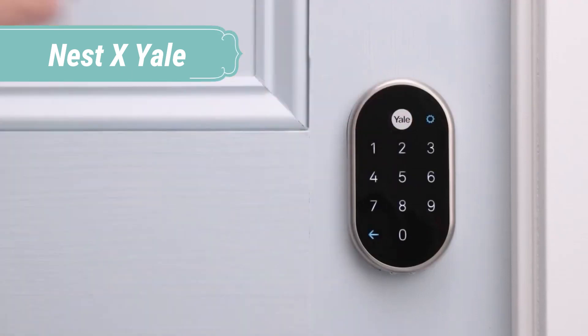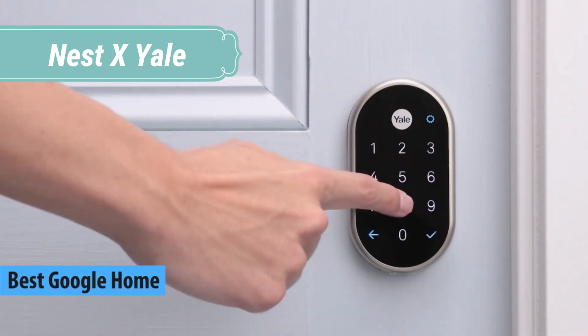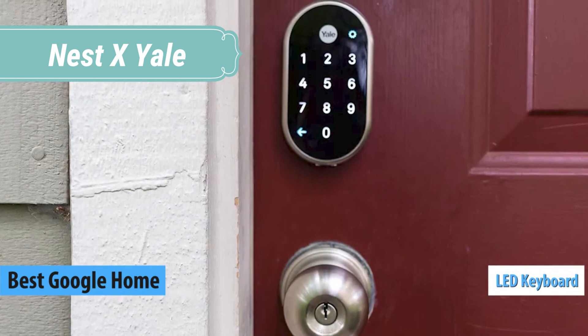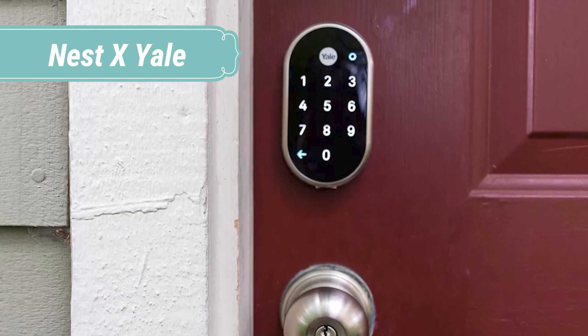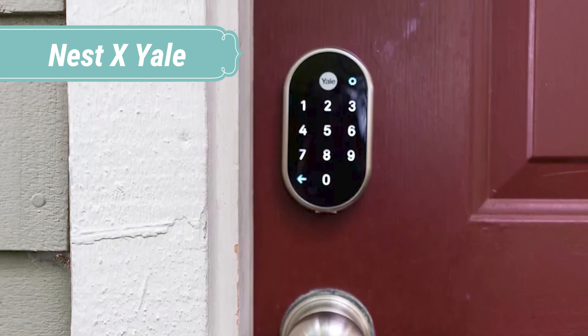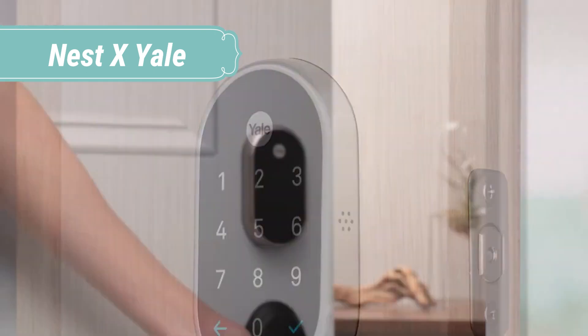At number 2, we have Nest X Yale. With Yale electronic digital locks, you never need to worry about carrying around or losing keys again. Lock and unlock your home with ease using a simple keypad touchscreen, proximity card, or remote controller. With a simple push of a button on the app, you'll be able to let your family, friends, cleaner, dog walker, or builder in instantly, even when you're not home.